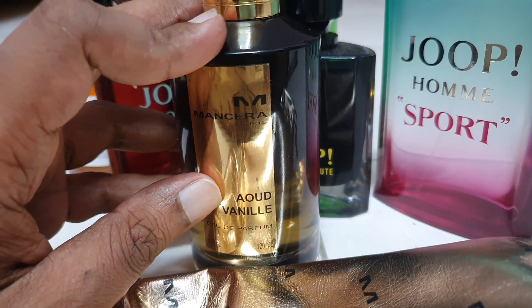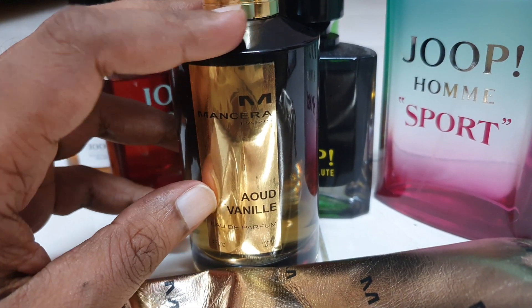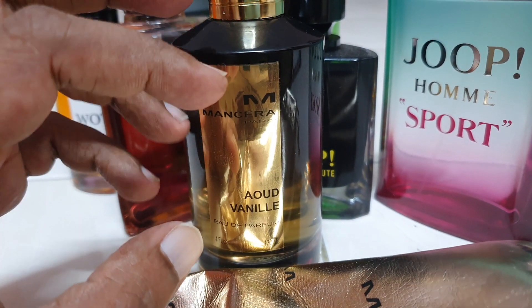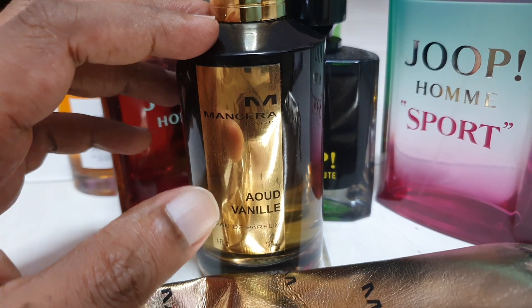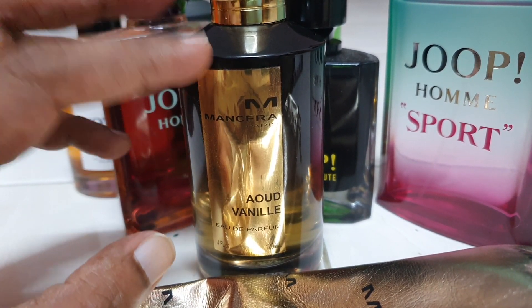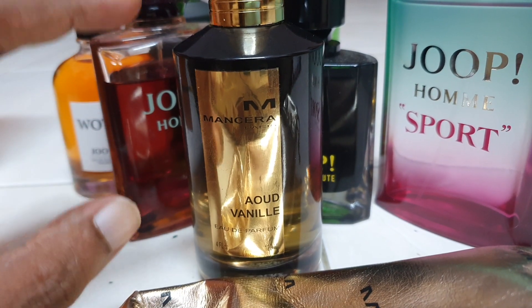Back to this one — it has that ozony feeling initially, like ozony, light, airy kind of feel. The vanilla wasn't too in-your-face either. And then at the very beginning you might get some medicinal kind of wood feel, but not for long. It settles down.